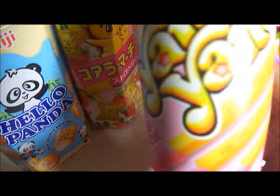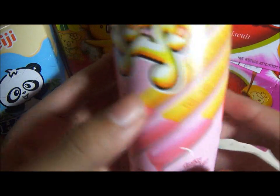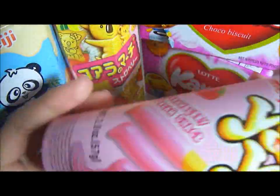Next I got these called Yan Yan. They're basically like sticks that look like Pocky sticks and you dip them into your own flavors. I got this one with the strawberry cream — it looks like that, so it's a stick and you just dip it in and eat it. There are some words and little images on the sticks too.